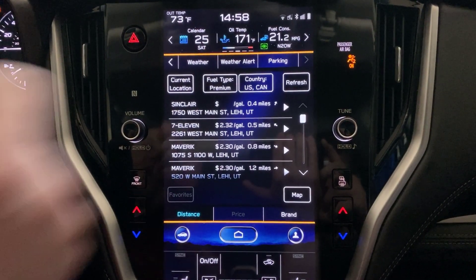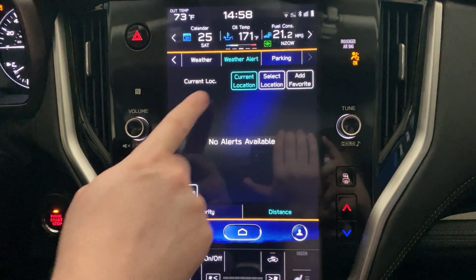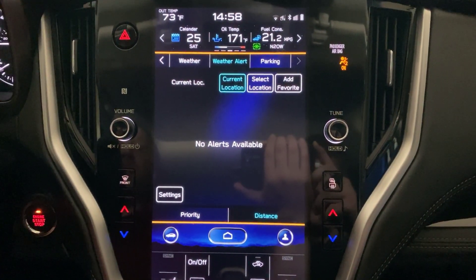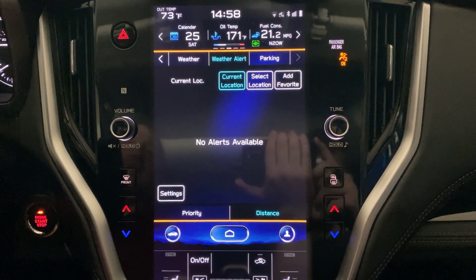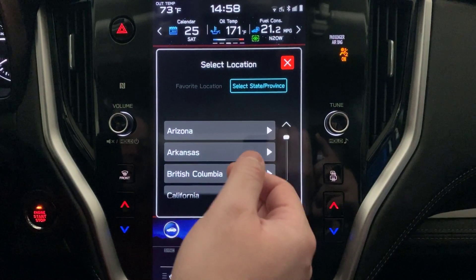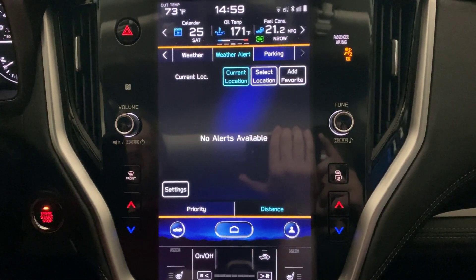We're interested in the weather alerts and how to turn those off, so I'm going to go ahead and select weather alert. You can see there are currently no alerts available for my area, but I can change the location here. If I select current location, that will use the GPS system from the navigation system of this vehicle, or you can select a specific location by choosing select location and find a given state or province to receive weather alerts for. You can also add a favorite location.